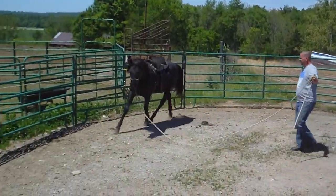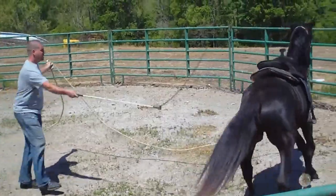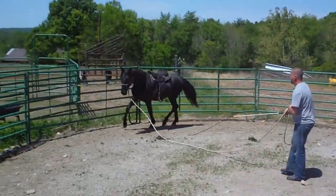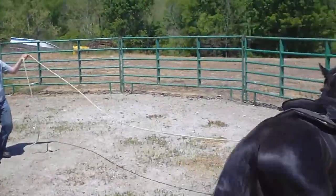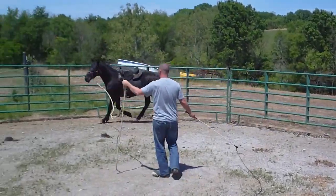This is the Polish Fury, second time in the round pen. He's already doing so well with the stuff on his back that we put the saddle on him. David's working him with the saddle.